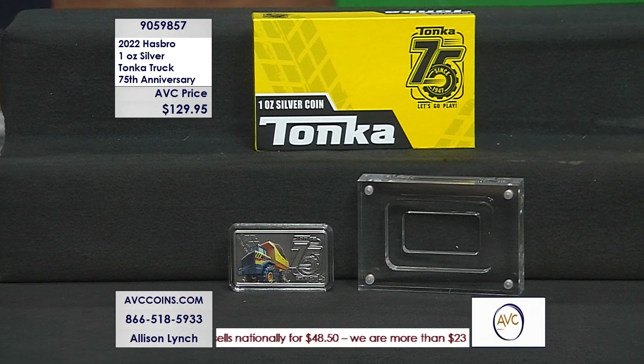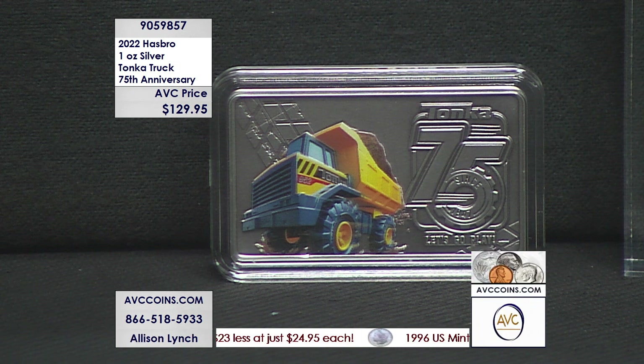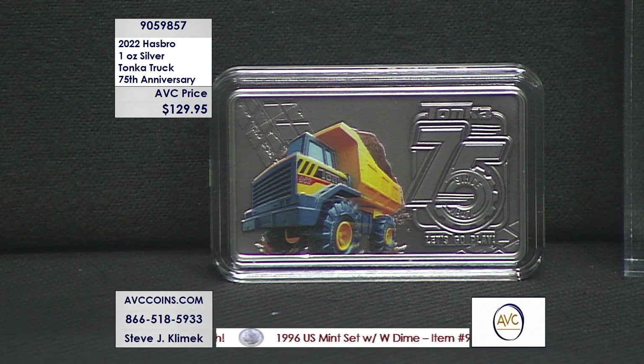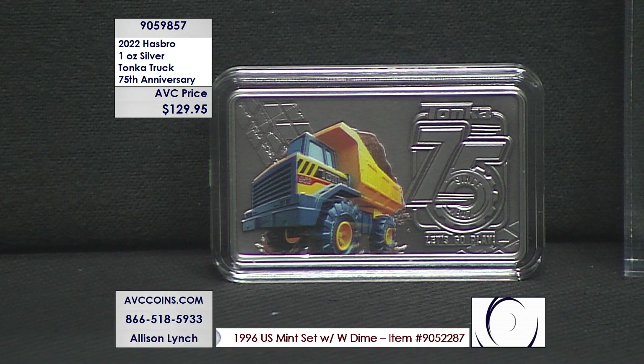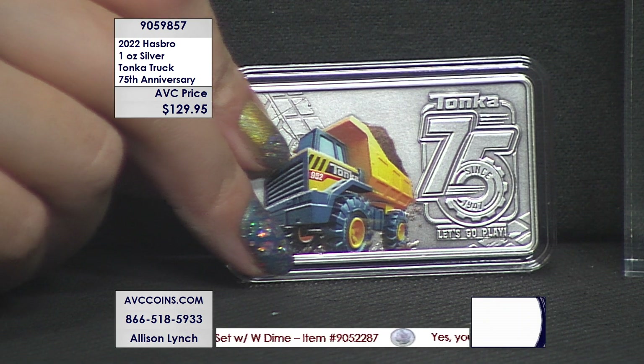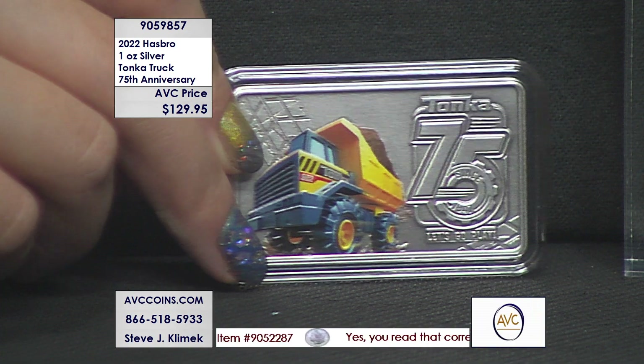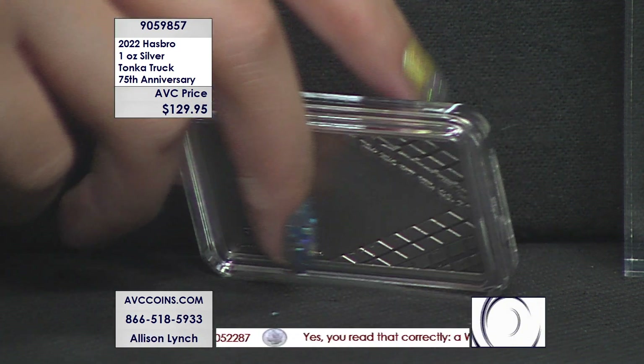The reverse we'll get to in a second. Beautifully packaged. But the staggering thing, and why it sold out so fast, was 1947. Tonka Toys was founded in 1947 by the Mound Metal Craft Company in Mound, Minnesota. So for the 75th anniversary, they limited the mintage to just that number — 1,947 pieces — one of the most limited special issues we've seen in a very long time.